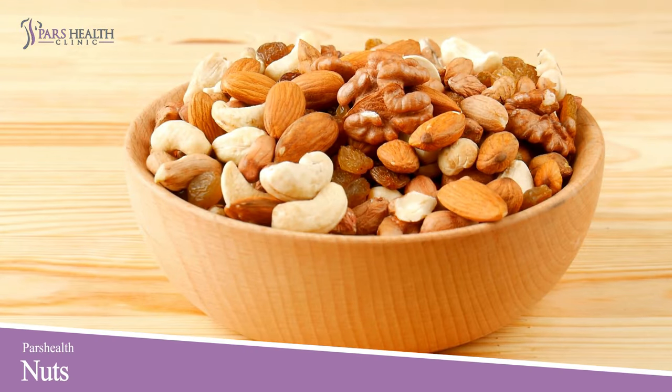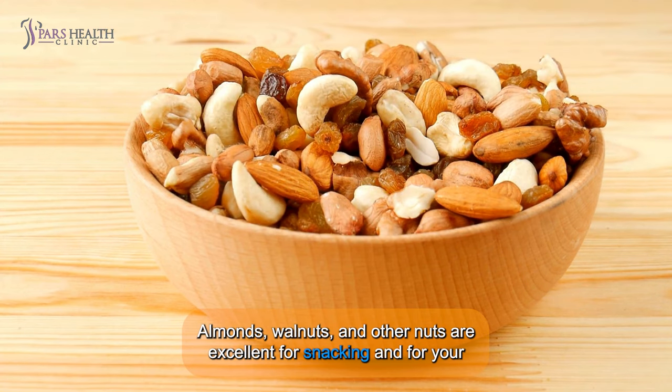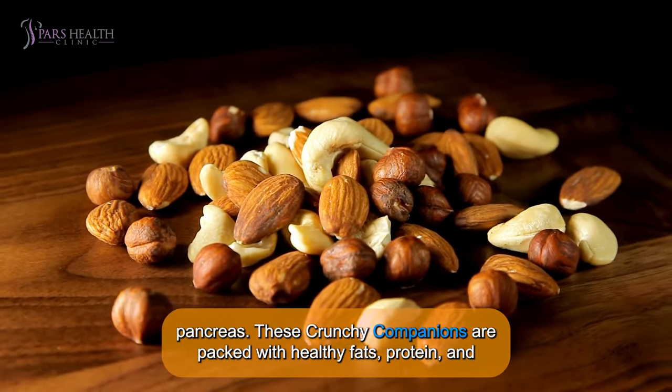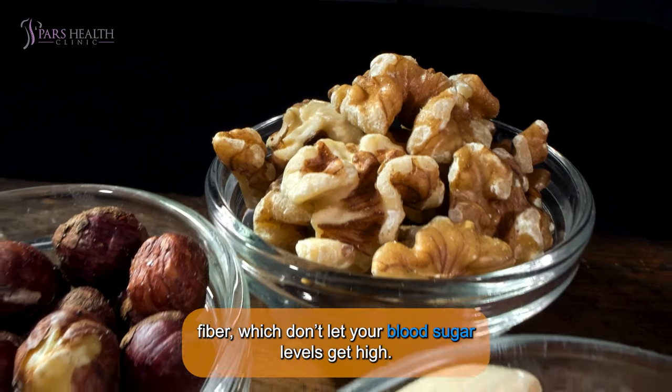Number 9: Nuts. Almonds, walnuts, and other nuts are excellent for snacking and for your pancreas. These crunchy companions are packed with healthy fats, protein, and fiber, which help keep your blood sugar levels from getting too high.